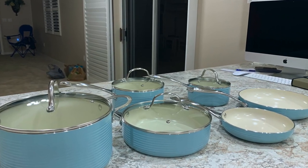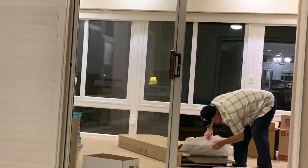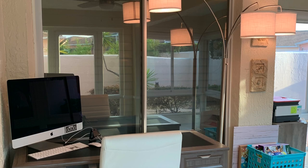For my office desk, we bought the Magellan manager's desk in gray from Office Depot. My husband assembled it by himself, and here's what the desk looks like after it was assembled.